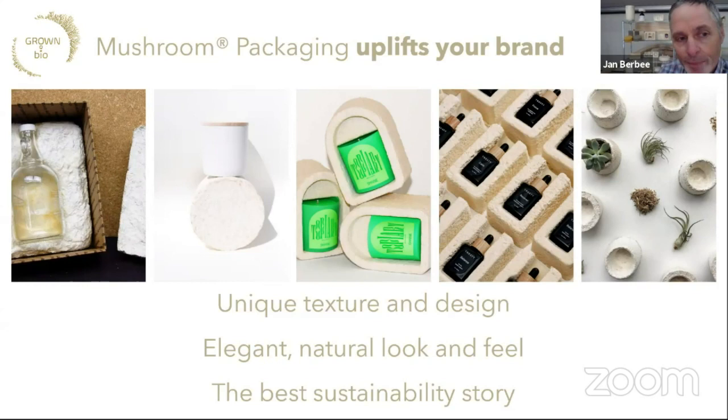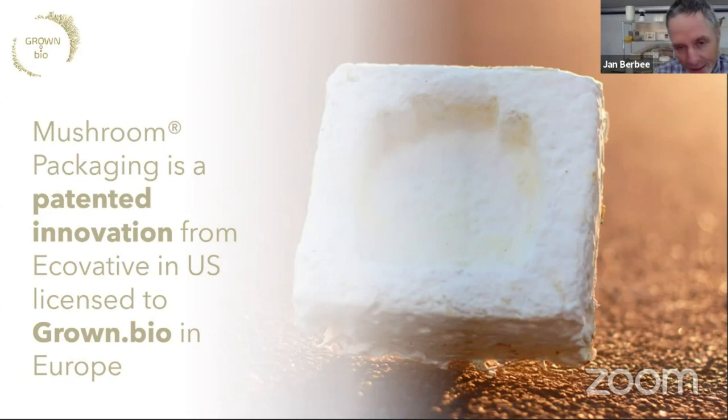Here are some of the packages we've made: a 'grow it yourself' packaging kit that we sell in our shop so people can grow their own packaging, candle packaging, perfume packaging, and planter pots. The feeling of mycelium products is quite soft — a bit like stroking an oyster mushroom — very soft but also quite strong. This mycelium is a patented innovation created by Ecovative in the US, and we, as Grown Bio, hold the European license of Ecovative to make these materials for all countries in Europe. We already ship to many countries: Germany, France, the UK, and many others.